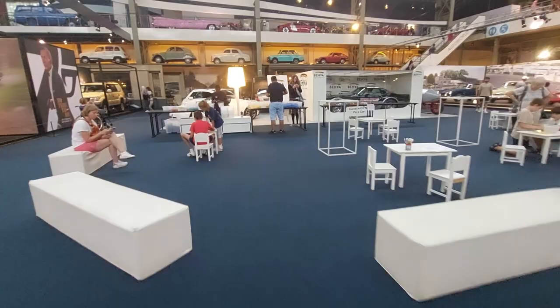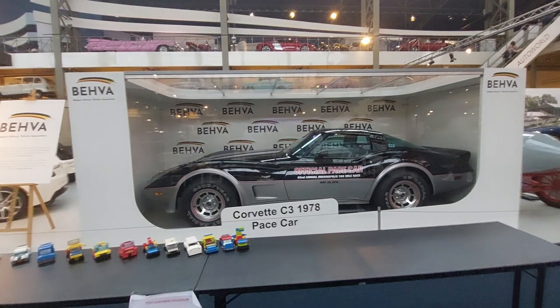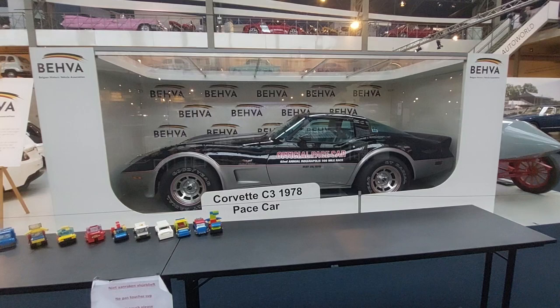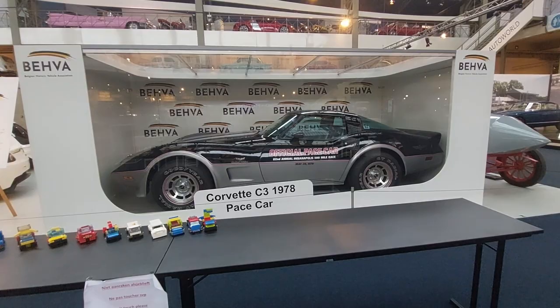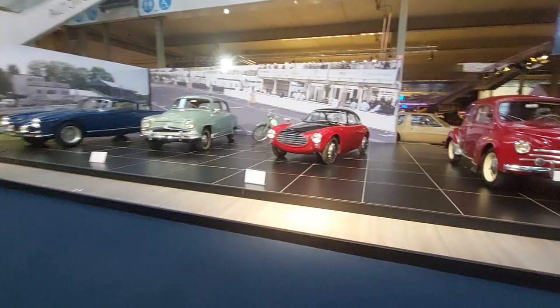I had a C3 Corvette, 1977 — not a pace car but a lovely vehicle; it's a popular video on YouTube. This one is just drawing me in — it looks like a Seata but it's not. It's a Moretti 750 Grand Sport Berlinetta. I'm going to zoom in on this — it's beautiful.